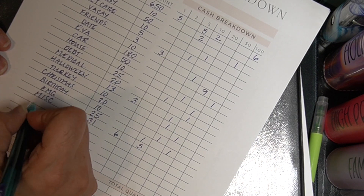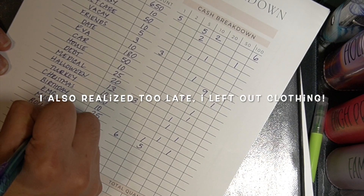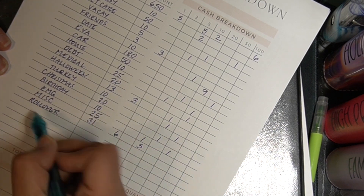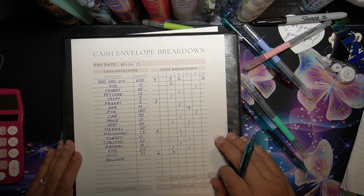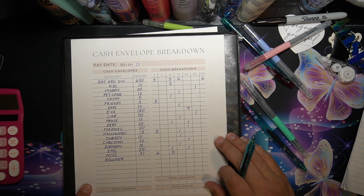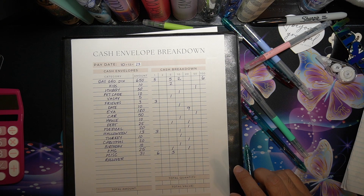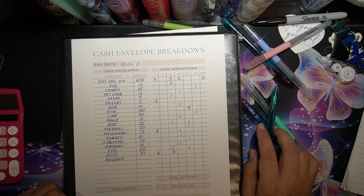I will not finish this until tomorrow because I also need to see how much rollover I'm going to get from my spending account. So we'll see what we have left over from our buffer after paying bills, and whatever we have left from spending — but trust me, it's not a lot.